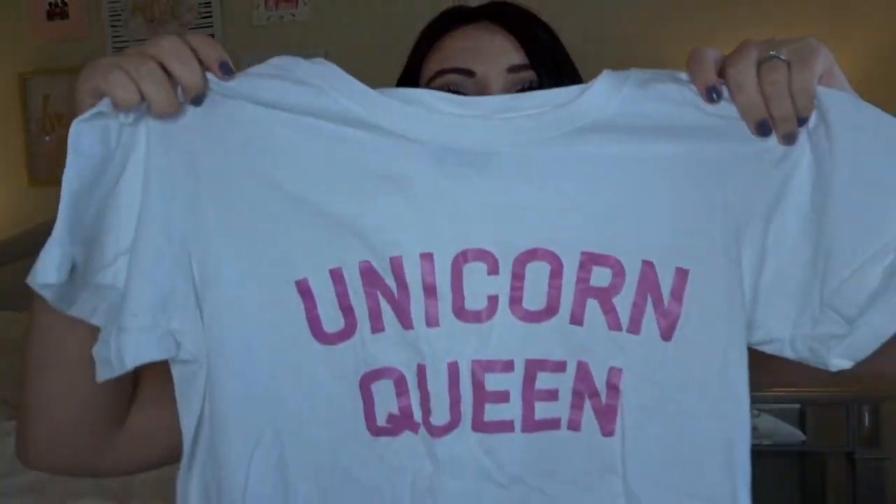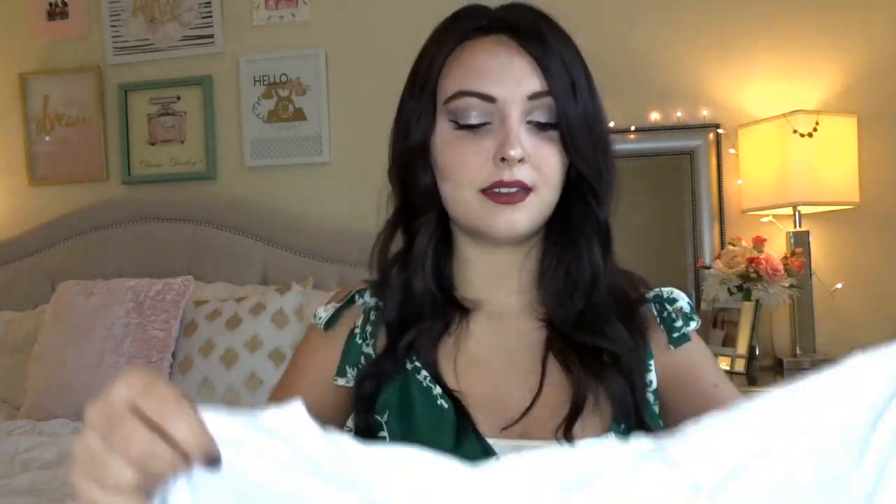The next item is just a t-shirt — I'm always needing t-shirts to sleep in. It says 'Unicorn Queen' and the letters are pink, which I love. One thing I really love ordering from Wish is t-shirts because they're true to size and I've never gotten one that was super bad. If you want t-shirts, Wish is a really good place to order them.